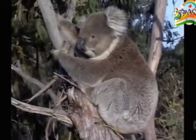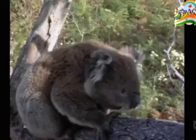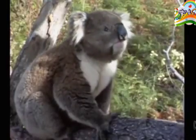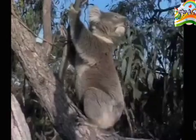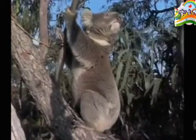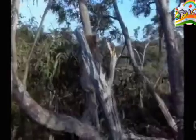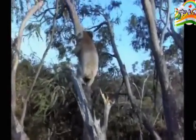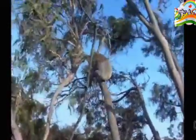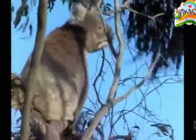Koalas spend most of the day resting in the fork of a gum tree. Males are a bit bigger than females. Thick woolly fur keeps them warm when it's cold, and it provides a heat shield when it's very hot. The colour of the fur makes them hard to see up in the trees. Thick fur on the koala's bottom makes a cushion for the hard branches it sits on.